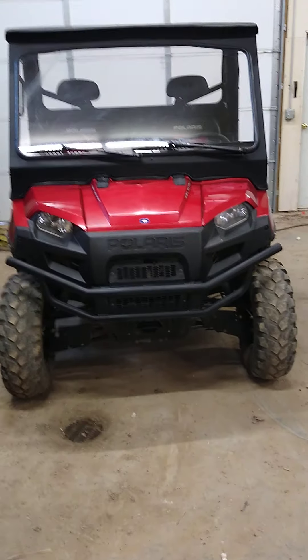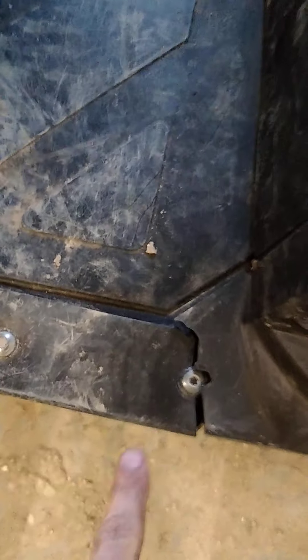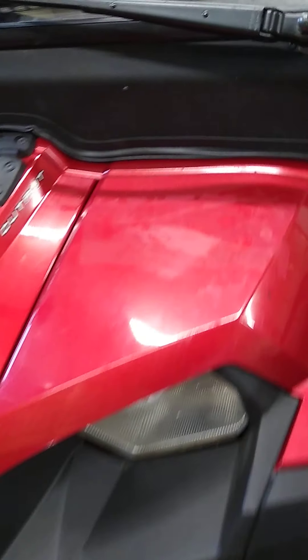I'll kind of walk around and show you any bumps or bruises I can find. On the bottom of the cab here where the plastics mount together, and over in the center over there where the plastics mount together as well. The seats look really nice. There's a little gouge and some fading from a sticker right there.